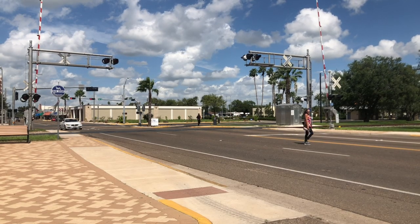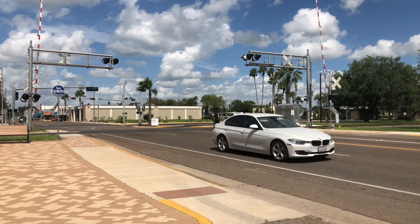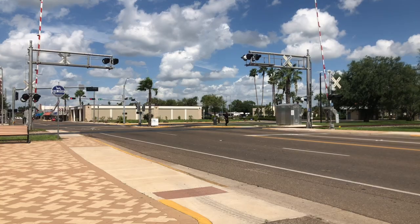Hey guys, we're in the city of Mission today. It's a Sunday so it's a family day. It's going to be a very busy day and we're going to see what it has in store for us. So join me rolling around the city.